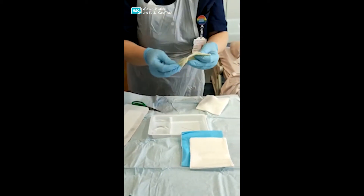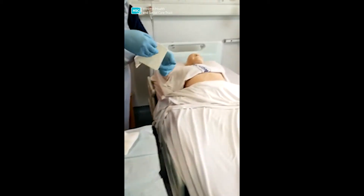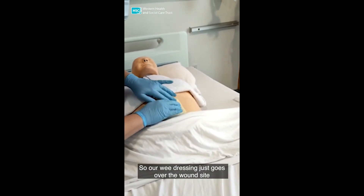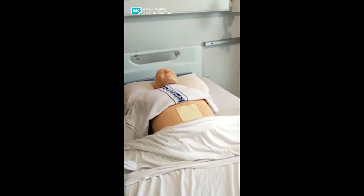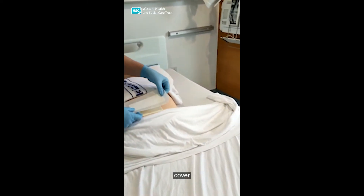Then we will apply our dressing as prescribed for our patient. Our dressing just goes over the wound site. And then we will put on an outer dressing to cover.